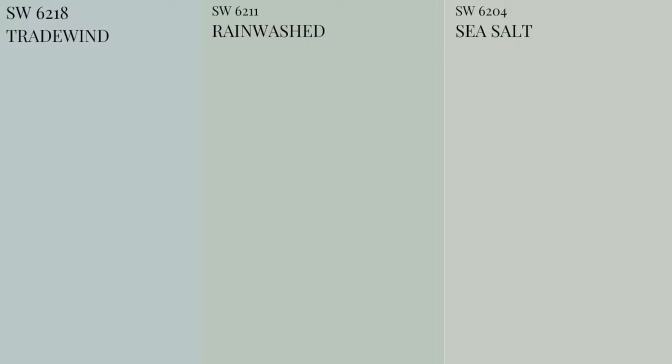If you place a swatch of Sherwin Williams Rain Washed against Sherwin Williams Sea Salt, you'll observe that Rain Washed holds more color and blue to it. On the other hand, when placing a swatch of Rain Washed against Sherwin Williams Trade Wind, you'll observe the existing green undertones. This color has a perfect blend of blue, green, and gray. If you're looking for a paint color that offers the beautiful characteristics of all three, Rain Washed is definitely something to have an eye on. Keep in mind it's lighter-toned and can be used in smaller to medium-sized spaces.